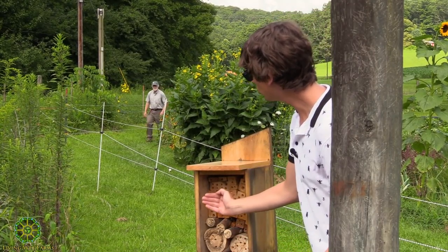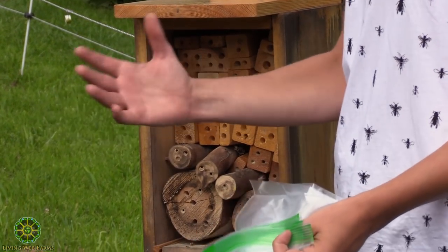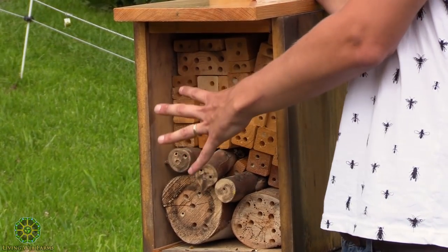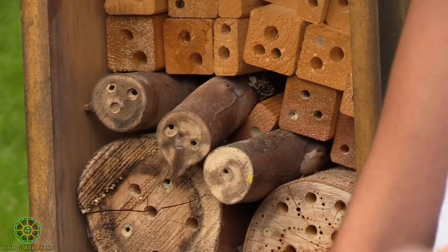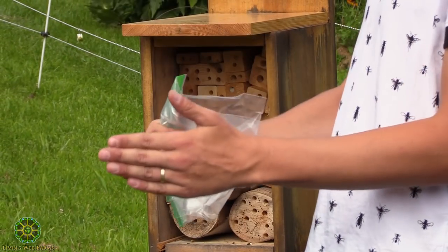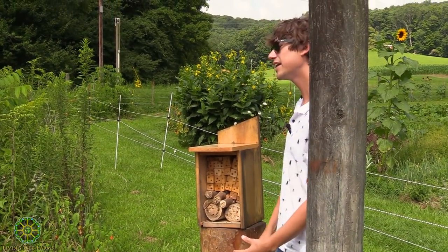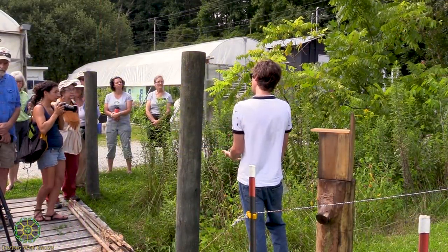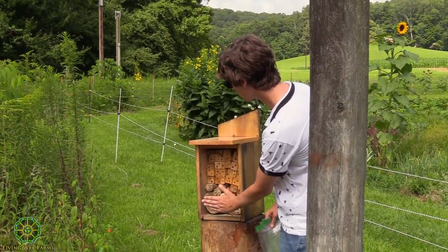What they use to close those entrances differs depending on species. There's a lot of mud that's been used to close these holes — that was done by a mason bee. Mason bees, just like a human mason, use mud and maybe small rocks to build pretty solid mud walls for their nests. Another very common solitary bee that nests in wood is the leafcutter bee, which uses pieces of chewed-up leaves to close off their cells.